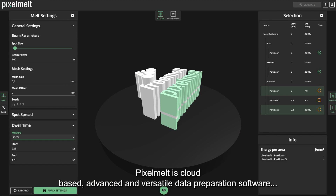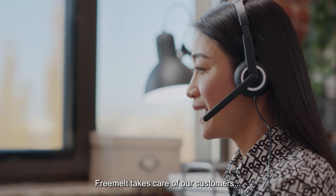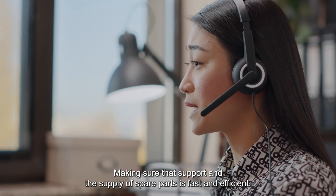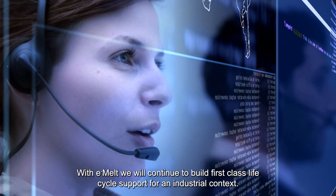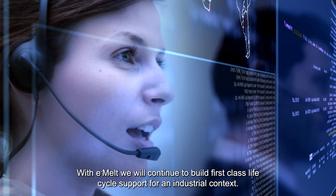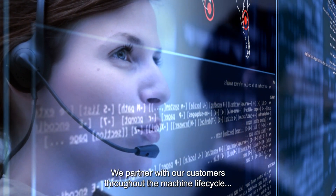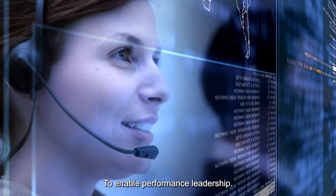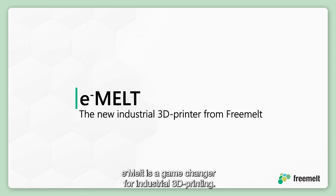Freemelt takes care of our customers, making sure that support and the supply of spare parts is fast and efficient. With e-melt, we will continue to build first-class lifecycle support for an industrial context. We partner with our customers throughout the machine lifecycle to enable performance leadership. e-melt is a game-changer for industrial 3D printing.